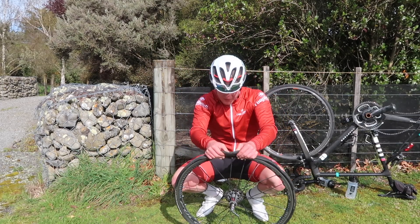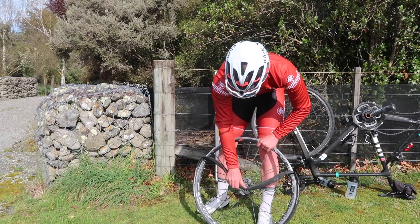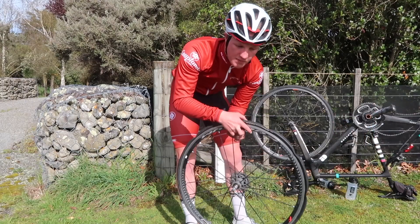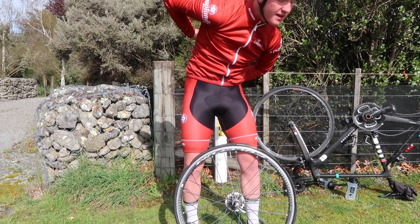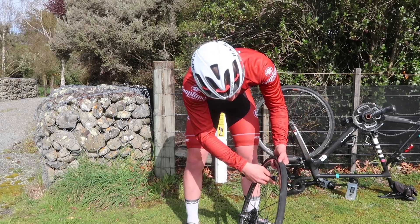I never carry tyre levers on me, so I'm going to have to try and do this by hand. The worst part of any puncture is that I have possibly the smallest mini pump in the entire world — it takes about 200 pumps to get the tyre up to around 80 psi.